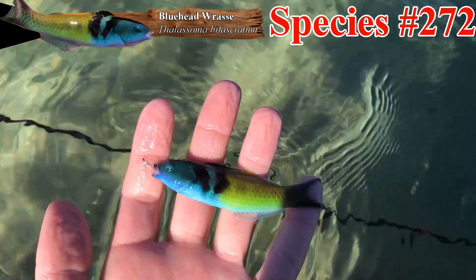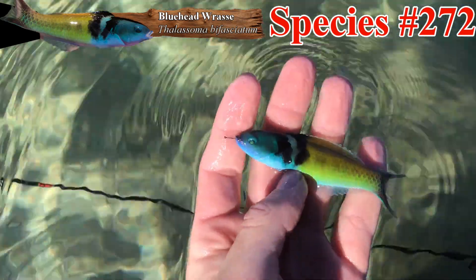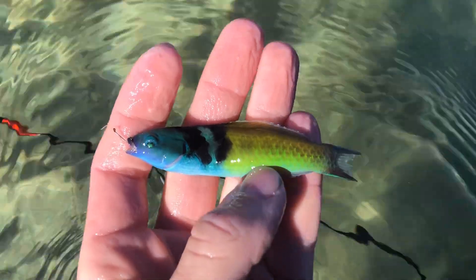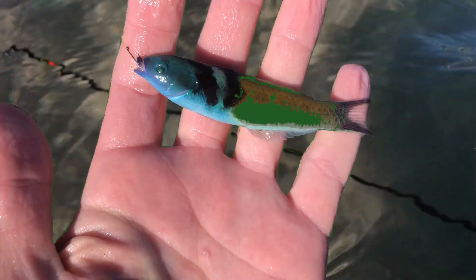There's our bluehead wrasse — absolutely gorgeous. Its head has been turning colors: it went from blue to like a green, then back to a blue. And then its back body went from greenish to a yellow. That is awesome.